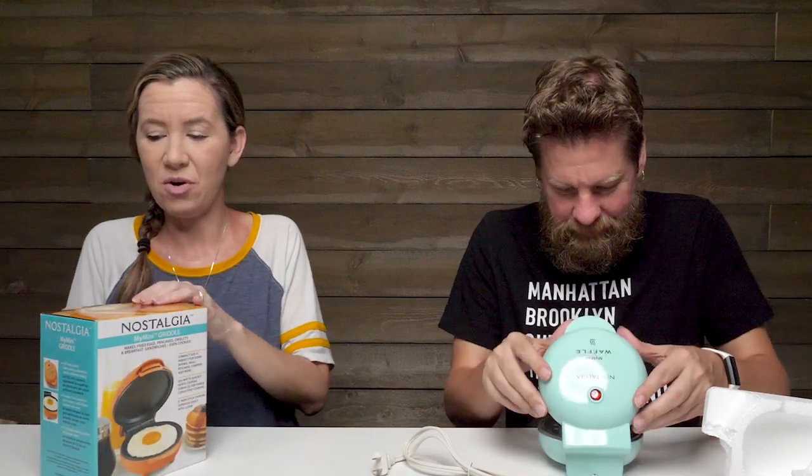We're going to cook up some goodness over here. This one makes fried eggs, pancakes, omelets, breakfast sandwiches, even cookies. It says right on here compact size is perfect for dorm rooms — think like college kids, you could be cooking in your room. Small kitchens, if you don't have a bunch of room for appliances. Campers, and more.